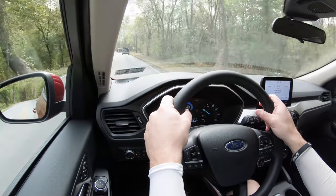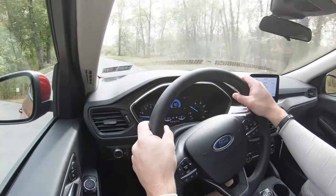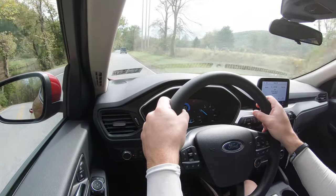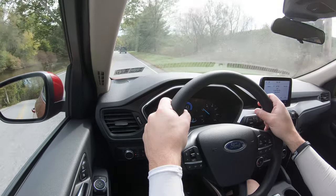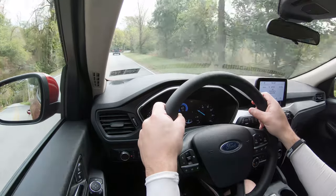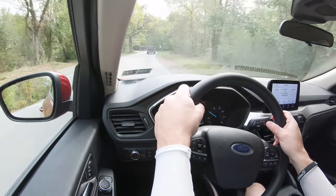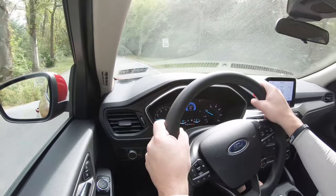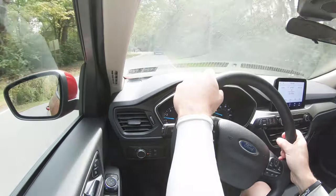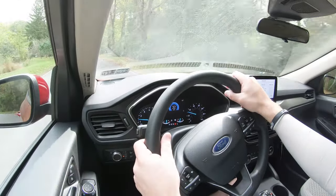The SE and up adds adaptive cruise control. The SEL and up gains a reverse sensing system that beeps when you get close to an object. The Titanium adds rain-sensing windshield wipers, which automatically adjust like automatic headlamps — one less thing to think about while driving. Also on the Titanium: Active Park Assist 2.0, which handles braking, steering, and acceleration to put the car into a parallel parking spot for you.